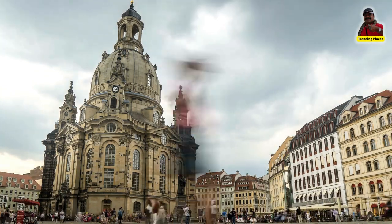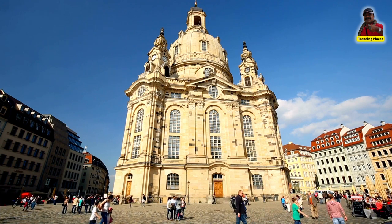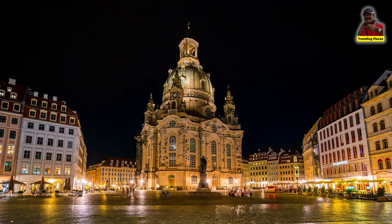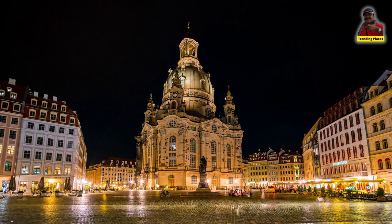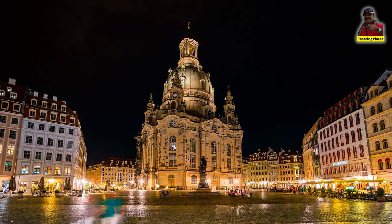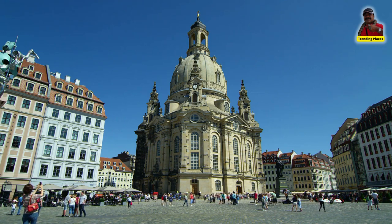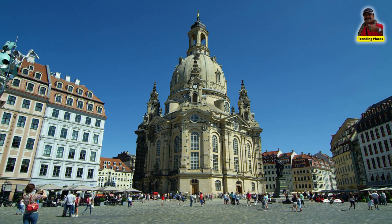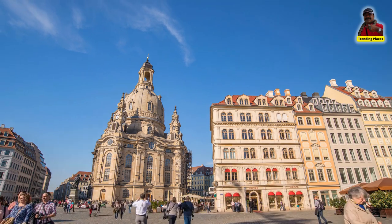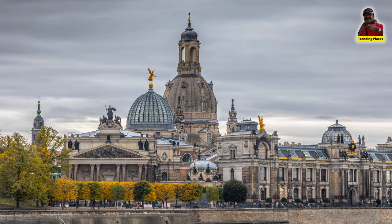In conclusion, the Dresden Frauenkirche is a stunning architectural and cultural landmark that has played a significant role in the history of the city and the region. Its reconstruction after World War II was a major undertaking that took over a decade to complete, and it has since become a major tourist attraction and cultural venue in Dresden. Its ornate interior decorations and iconic dome make it a must-see destination for visitors to the city.